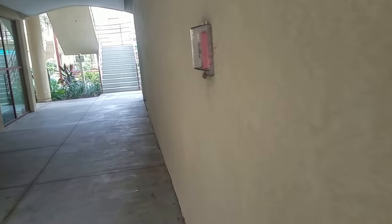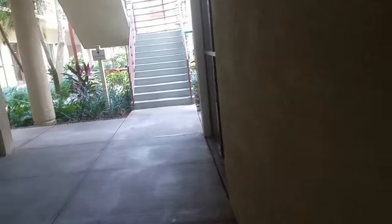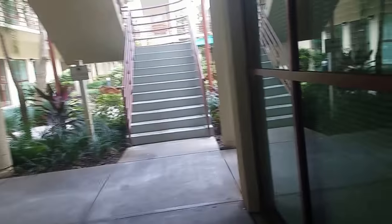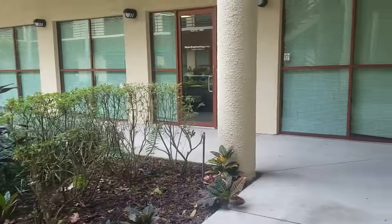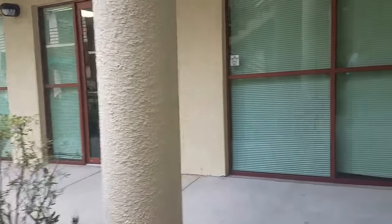So this suite is 1,300 square feet. They're asking $14 triple net with $6 pass-through. That means just over about $21 a square foot gross is what that works out to be.